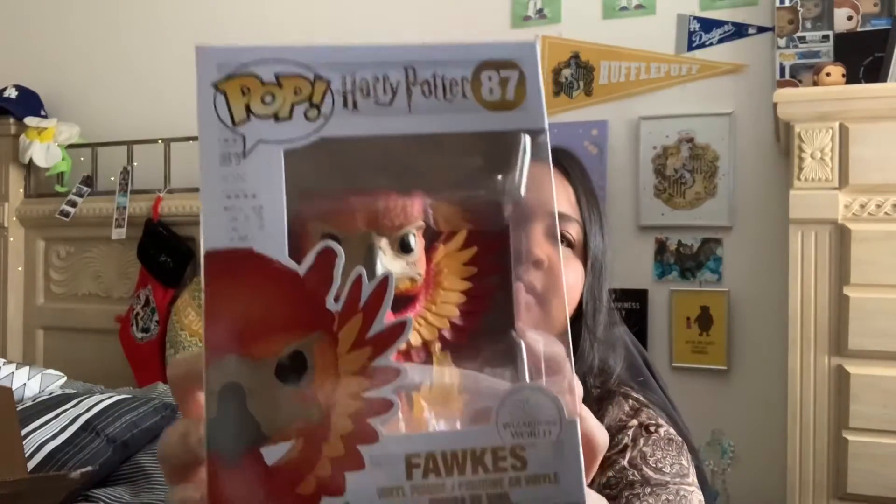Next we have Fawkes, which is really cool — I've always liked Fawkes in the Harry Potter series. I thought he was the most compassionate character in Chamber of Secrets when he swooped down and healed Harry. Next is Harry again, though I forget which specific scene this one is from.